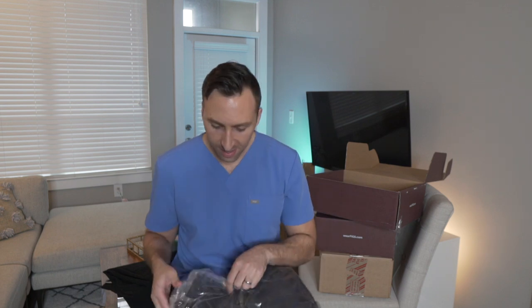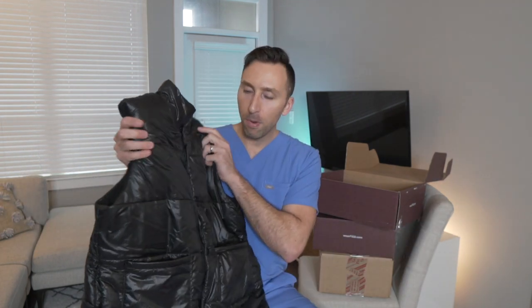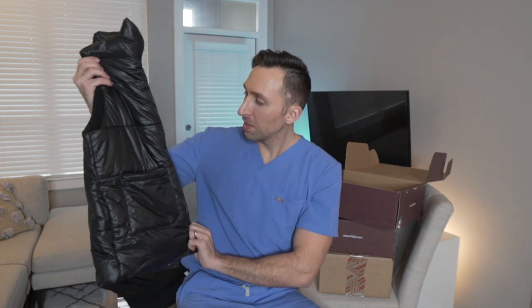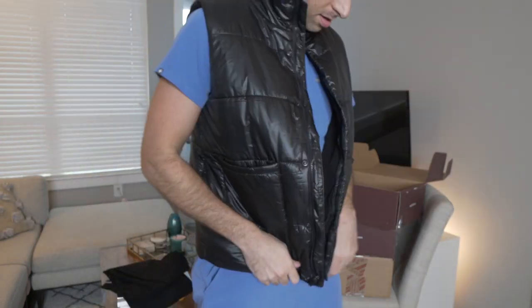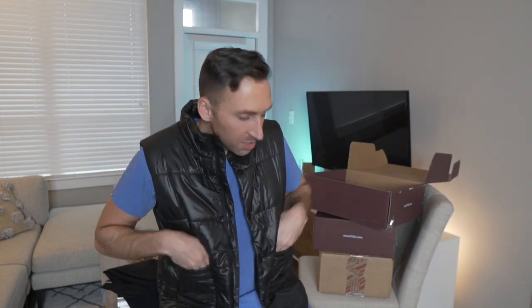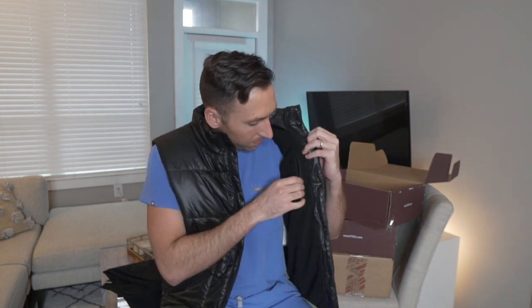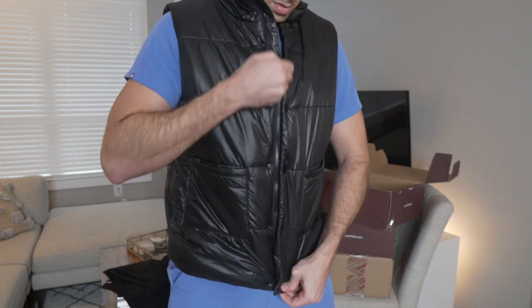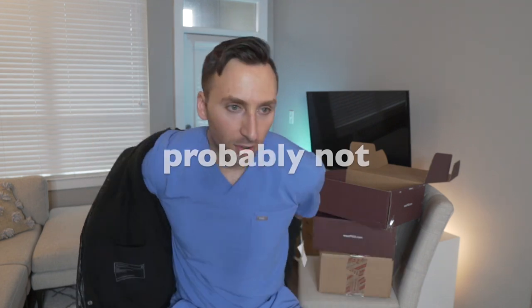Next I went a little crazy — I forgot I got this. It's a puffer vest from FIGS and it's pretty legit. It's super fuzzy inside with a puffer material on the outside, and it even has a little inside pocket. I'm definitely going to be rocking this all the time. I was going to wear it the rest of the video but it's about 70 degrees down here — the hottest January ever.